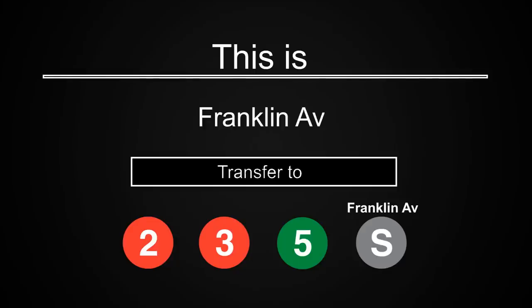This is Franklin Avenue. Transfer is available to the 2, 3, 5 trains and the Franklin Avenue shuttle.